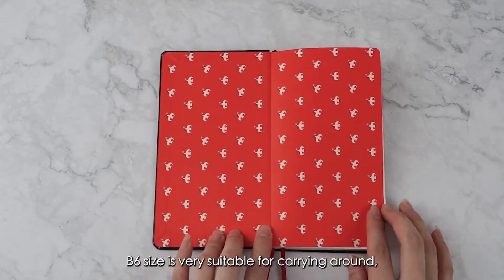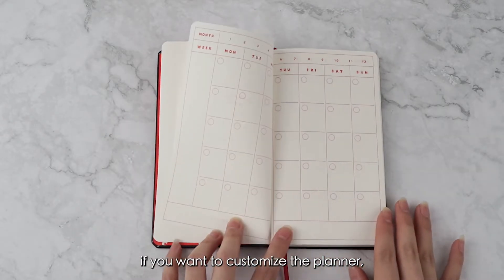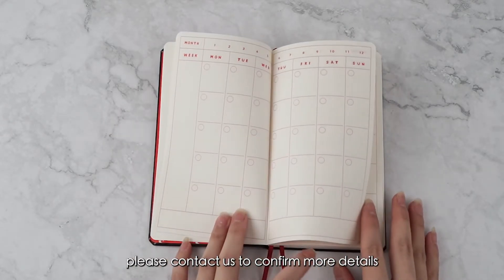B6 size is very suitable for carrying around. If you want to customize the planner, please contact us to confirm more details.